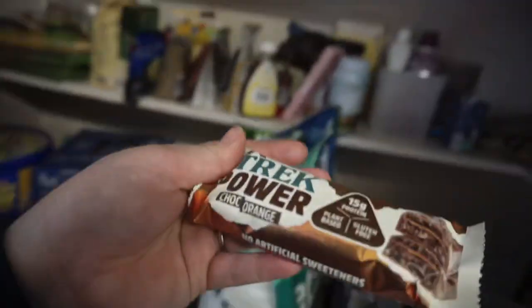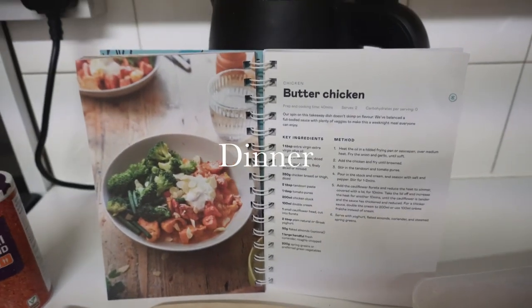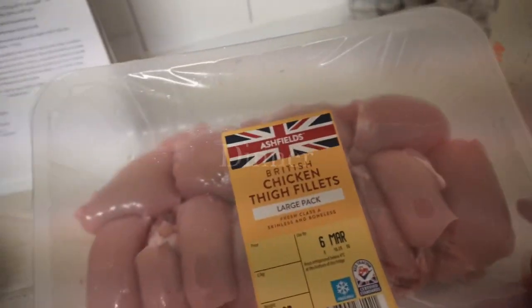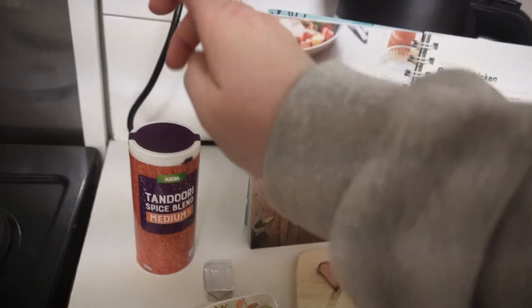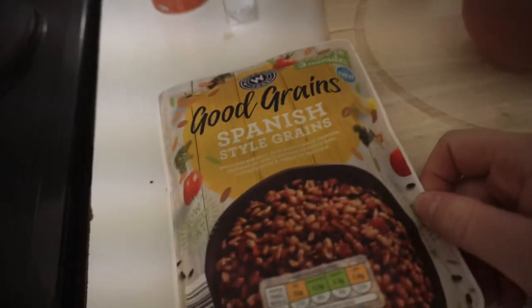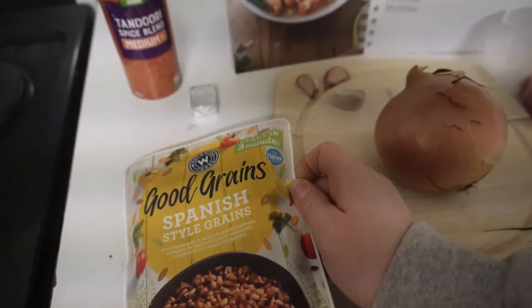For dinner tonight I'm going to do butter chicken. I'm going to use these chicken thighs which I've already got the skin removed from — definitely better for the calories. Also onion, garlic, stock cube, tandoori blend, and a tandoori paste. I'm just going to serve it with these Spanish grains as it's just quicker to prepare.